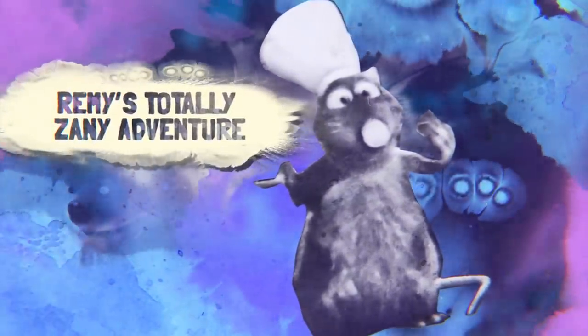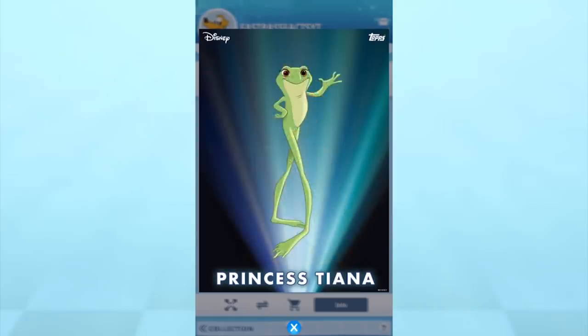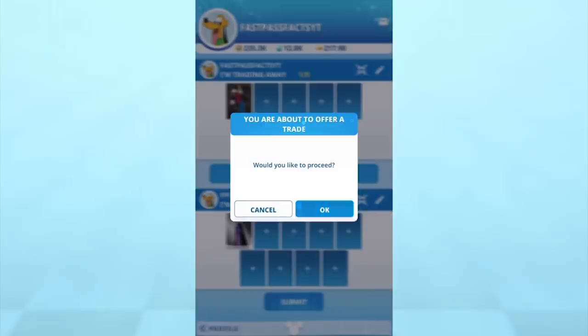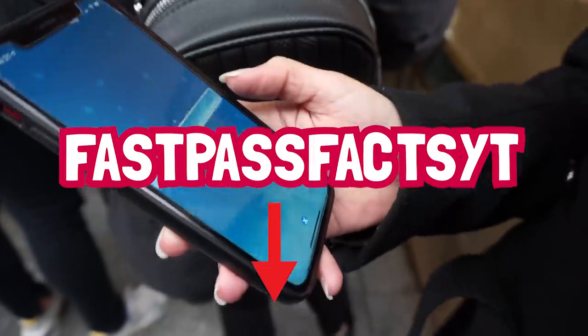While waiting for Remy's Totally Zany Adventure at Walt Disney Studios Park, we want to highlight our newest obsession: the Disney Collects by Topps app. It launched a few months ago in honor of Mickey's 91st birthday and has been booming ever since, with Disney fans around the world collecting and trading their favorite characters. The app has amazing card sets like the Enchanted Transformation series, as well as daily releases and limited-time exclusives. It's completely free and available for iOS and Android — download it, follow us, and let's complete our collections together.